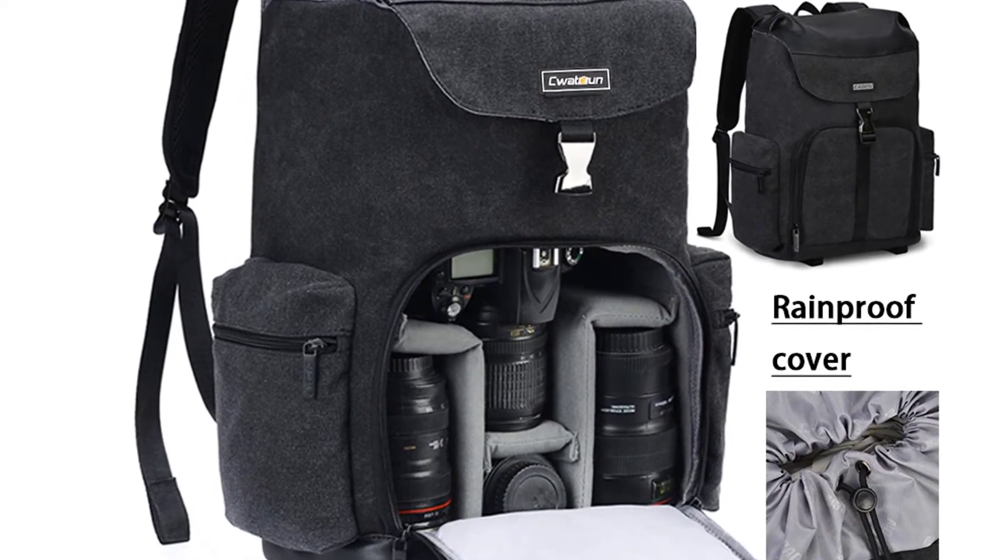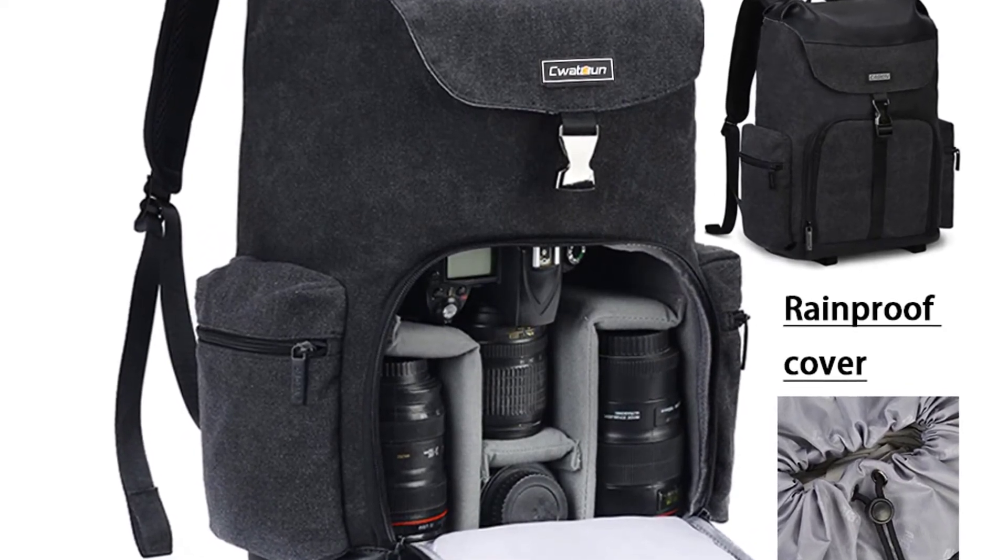Besides that, the backpack's adjustable padded shoulder straps and back pad provide a better fit for comfort.